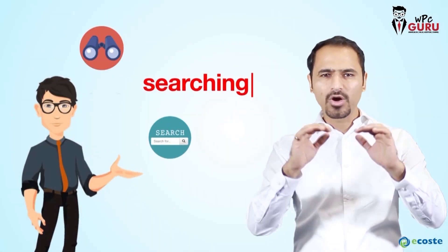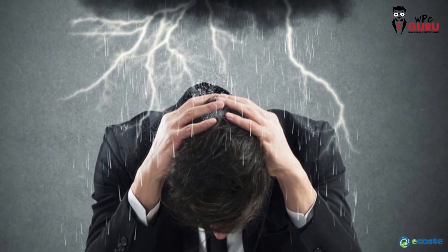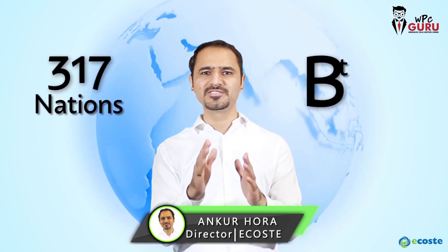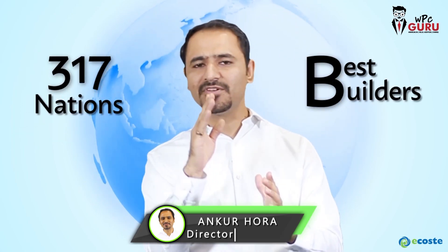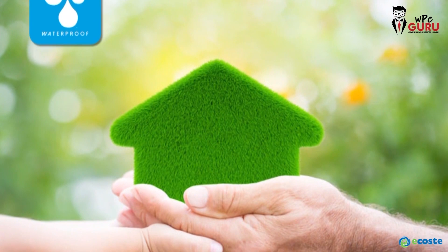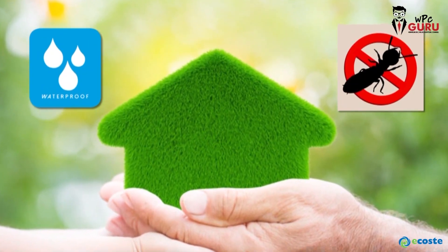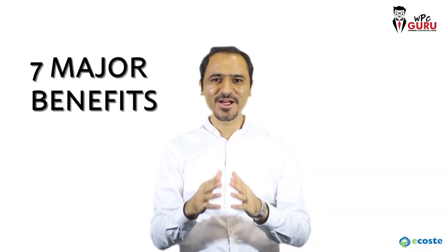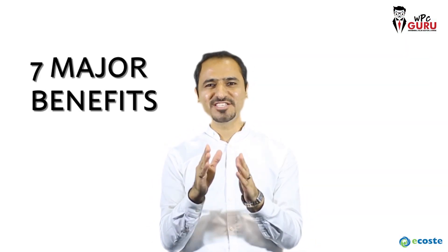If you are searching for door frames and are confused about which product to choose, you are in the right place. I am Ankur, and in the past 8 years, 317 of the nation's best builders have trusted us. We have helped them make green, water, and termite-proof homes, making their research cheaper, better, and faster by 3x. In this video, we are going to cover the 7 major benefits which make WPC door frame application a really irresistible product.